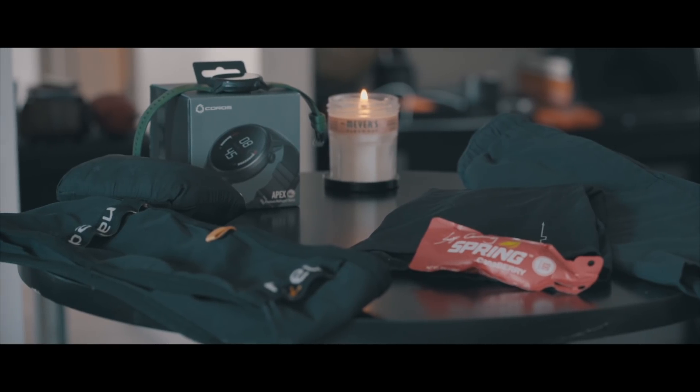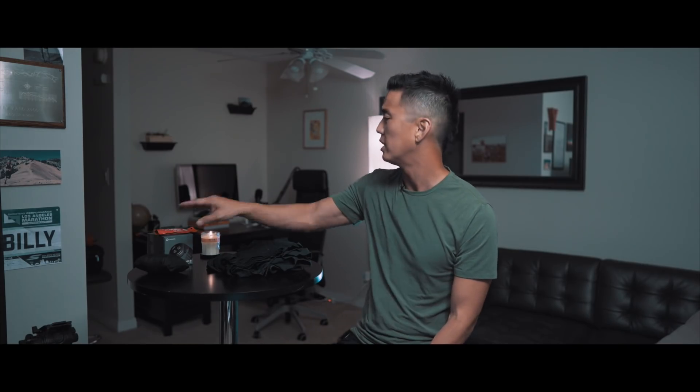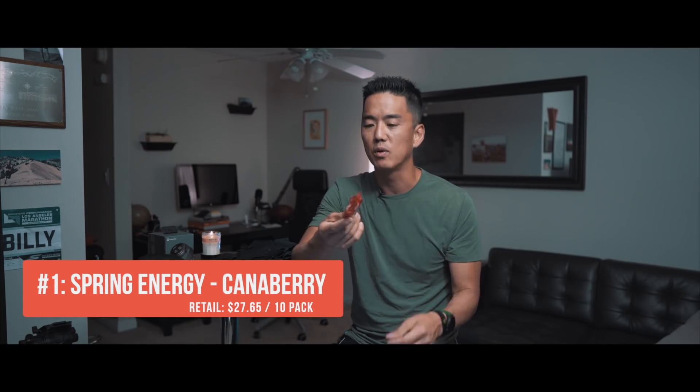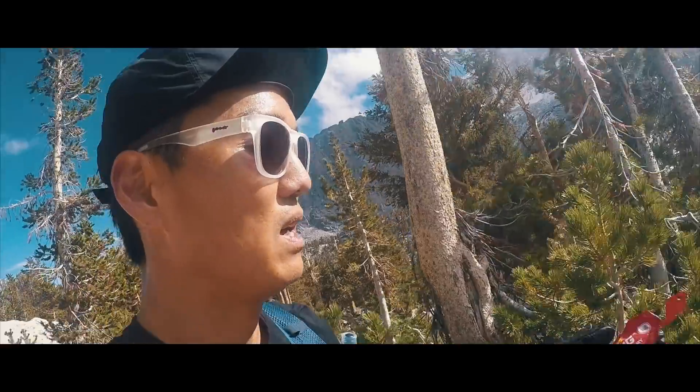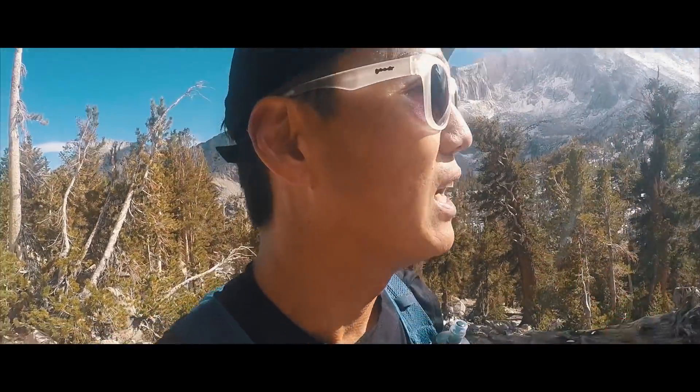Here are my top five favorite running-related items. The first product I want to talk about is a gel — specifically by Spring Energy, and even more specifically the Canterbury flavor. I think it was ultra elite athlete Kelly Wolf who first gave me a sample of this particular gel. I tasted it and it just tasted amazing. I don't know how many gels you can say that about, but I can't imagine taking this for hours on end and ever getting sick of the taste. Spring Canterbury is probably the best-tasting gel on the market right now.